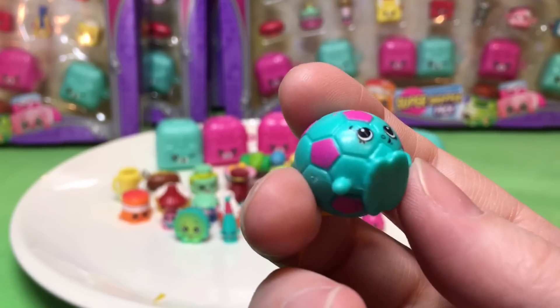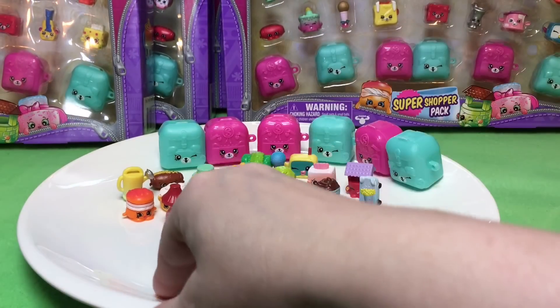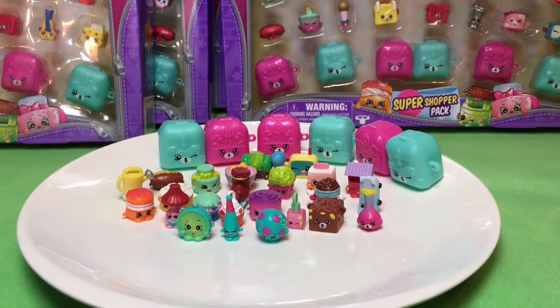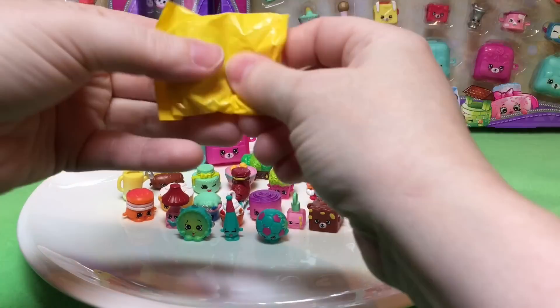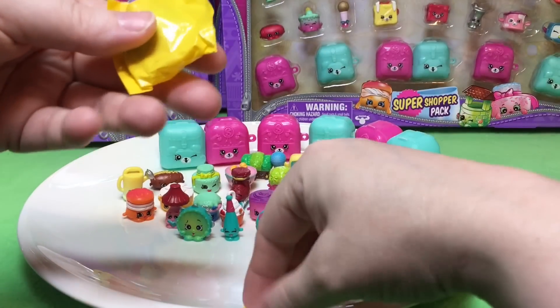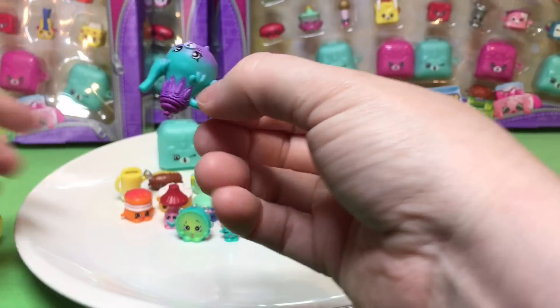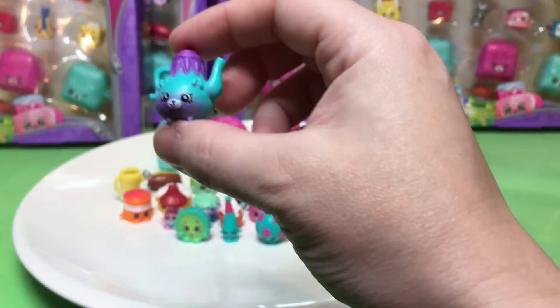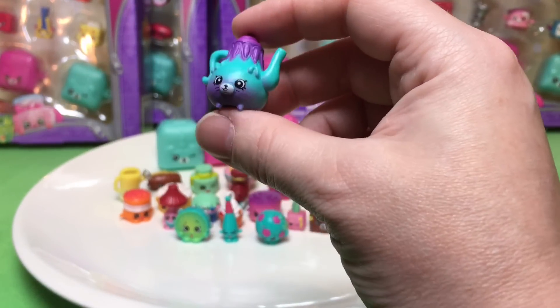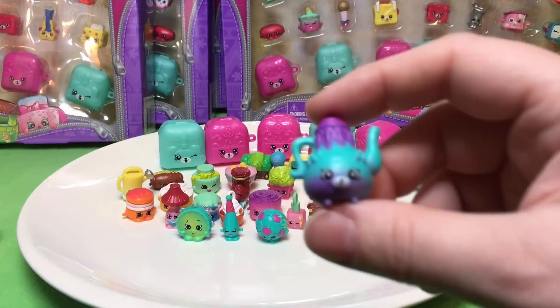You are super cute. I almost made a snowflake — a paper snowflake out of the bag because I clipped it. I like this one. This is what I'm going to need — look at this cat teapot. I love that.